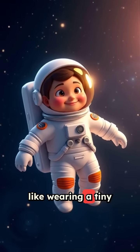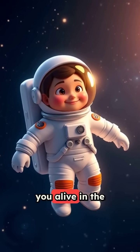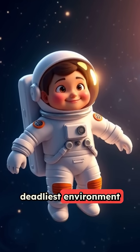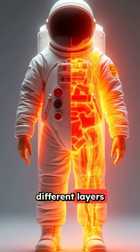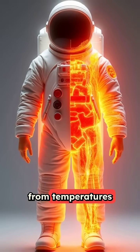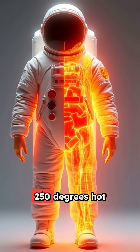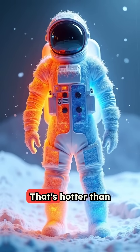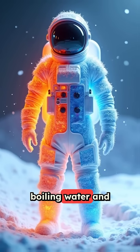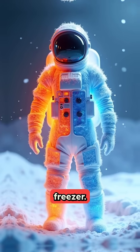They're basically like wearing a tiny spaceship that keeps you alive in the deadliest environment imaginable. The suit has 14 different layers protecting astronauts from temperatures that swing from 250 degrees hot to 250 degrees cold — that's hotter than boiling water and colder than any freezer.